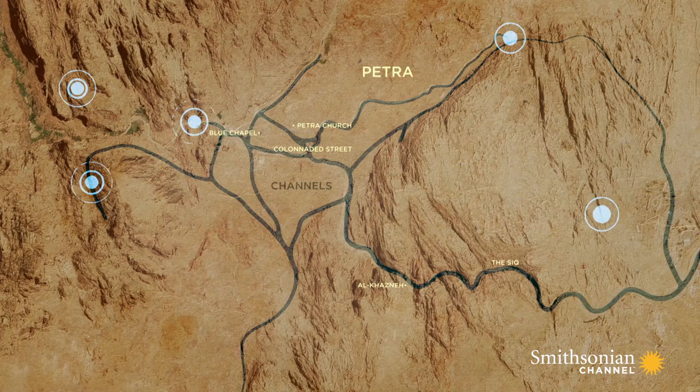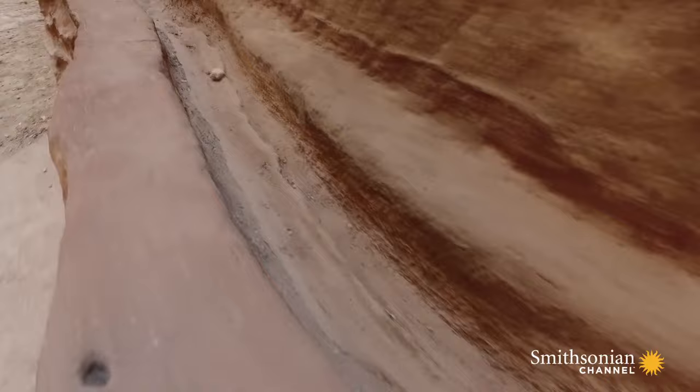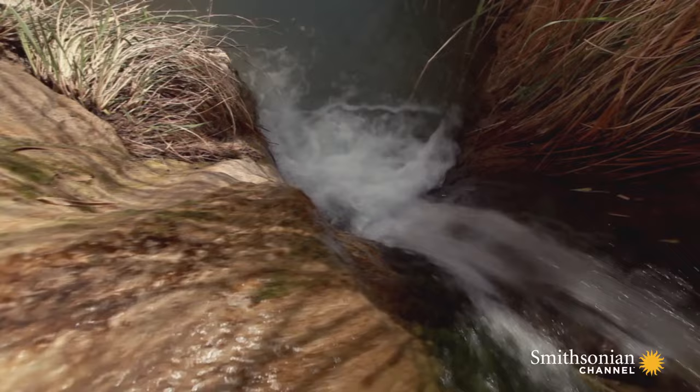The Nabataean storage and irrigation system was an incredible marvel of engineering. A complex network of cisterns, dams, and channels harnessed water from desert springs and just four inches of annual rainfall to maintain a year-round water supply.